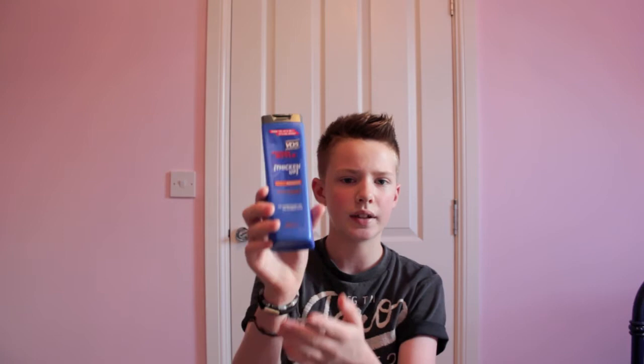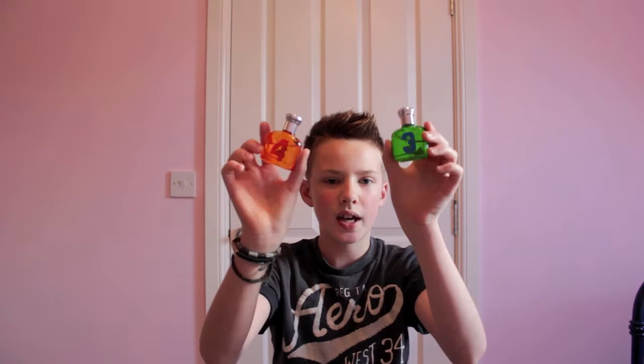The final hair product is the VO5 Thicken Up Shampoo. I've already got quite thick hair, but this just helps me make the most of my hair. It's actually empty so I need to get a new one. Next are these little Ralph Lauren Polo aftershaves — I've got number three and number four. My friend gave me these as a gift and I really like them; they smell really nice.